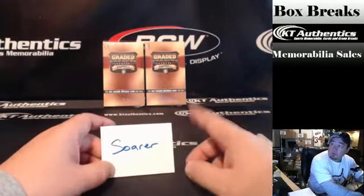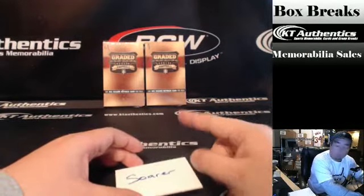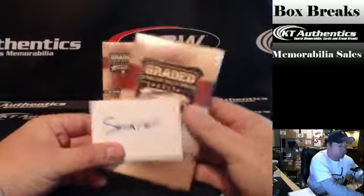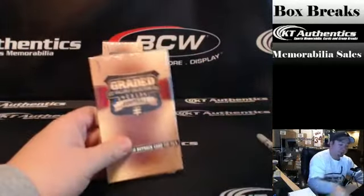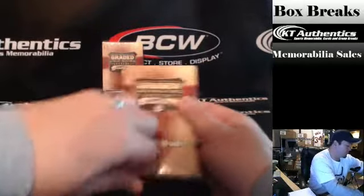Here at KT Authentics.com, we're going to do another graded gallery pack for Soar. Soar 1 is pack number 1. Hope you get something good out of it.